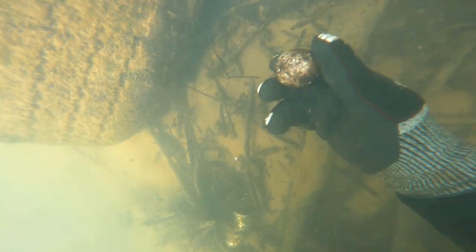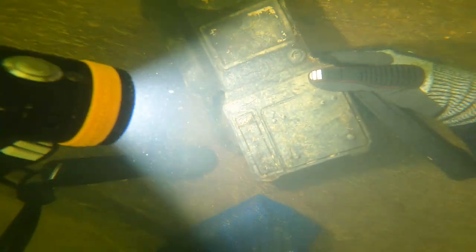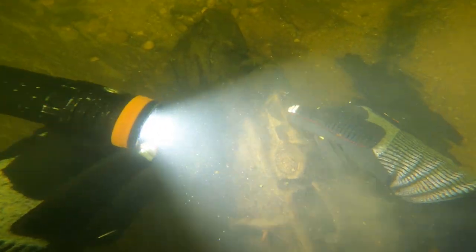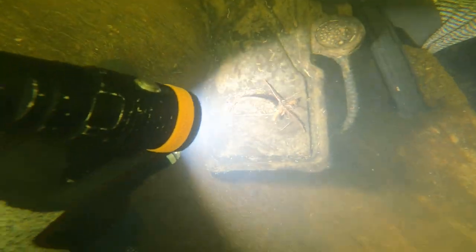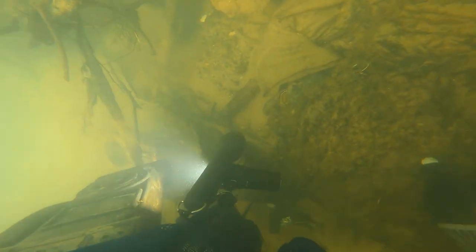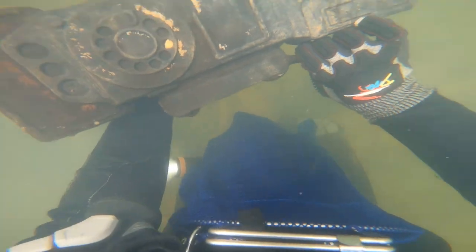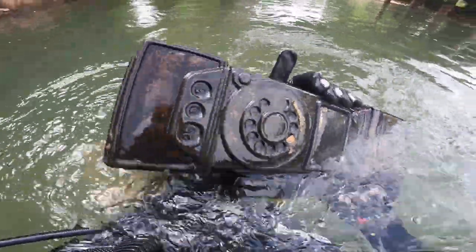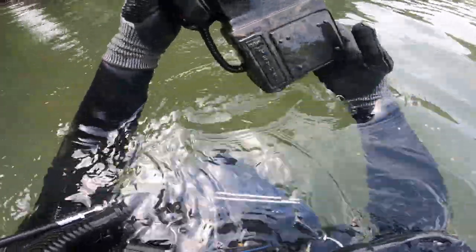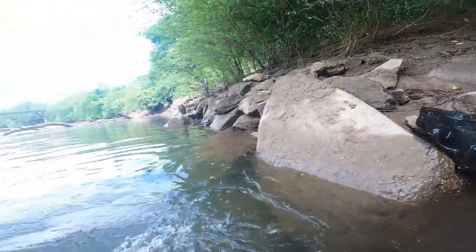I also found a shoe, a golf ball, and spotted another tire in the river. Then I came across a really interesting find — a piggy bank shaped like a telephone. It took us a while to figure out exactly what it really was. And we also found those old boom boxes.